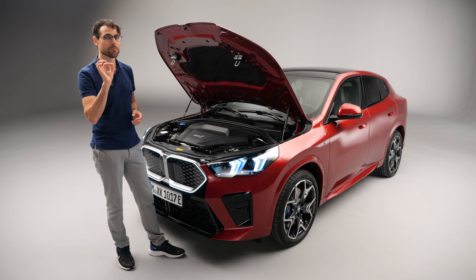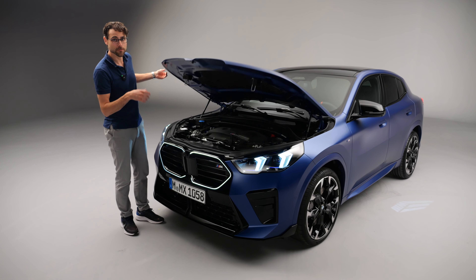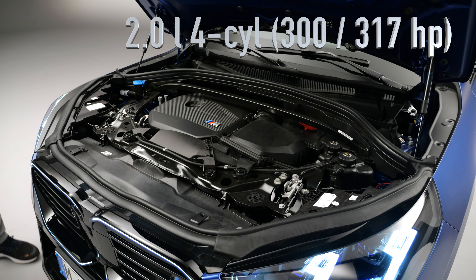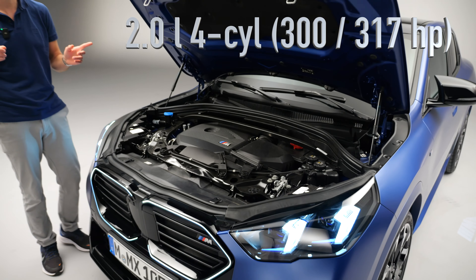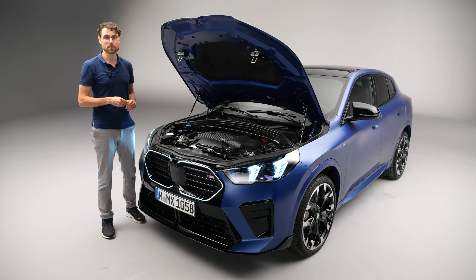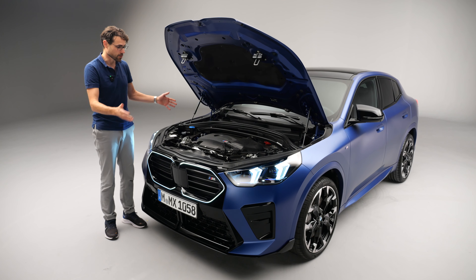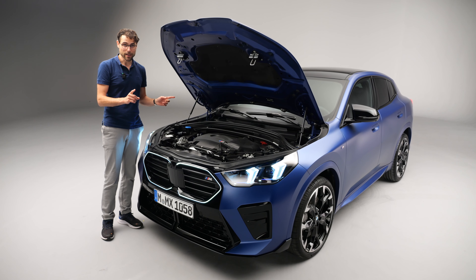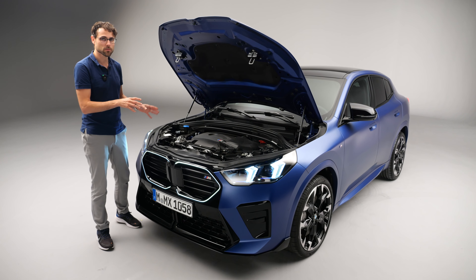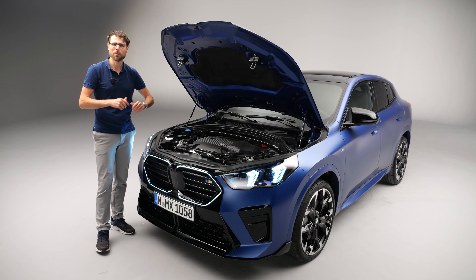Under the hood of the M35i is a 2-liter four-cylinder turbo petrol engine with 300 horsepower in EU spec or 317 horsepower in US spec. EU acceleration is 5.4 seconds — 0.2 seconds quicker than the all-wheel drive electric version, making it the faster car overall. It's all-wheel drive with a front-wheel bias, hence it gets a differential lock in the front to get that power down.